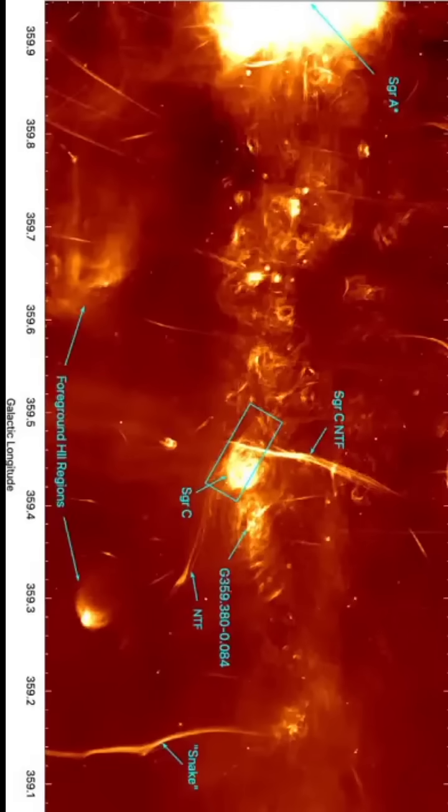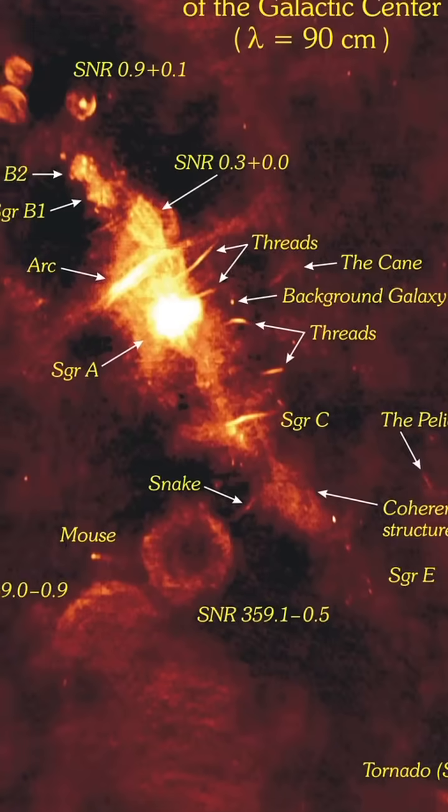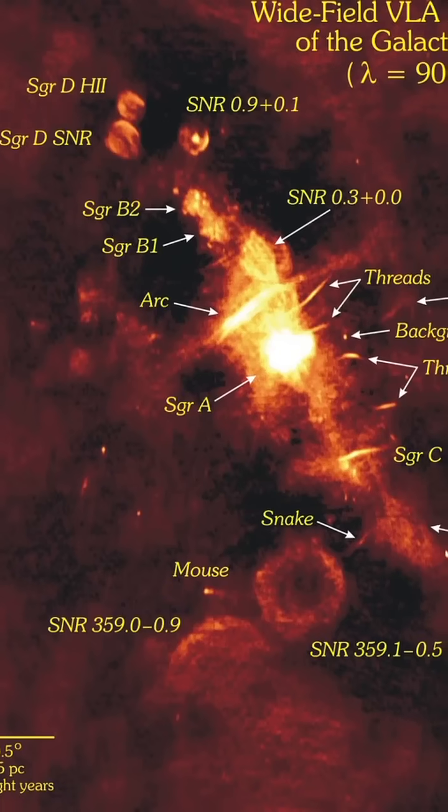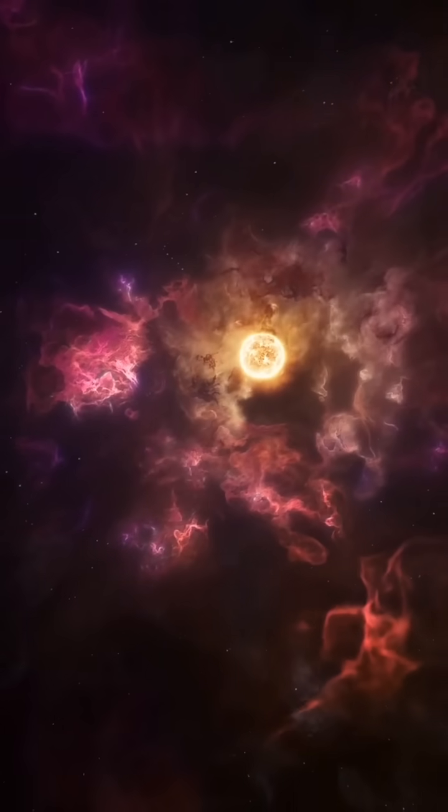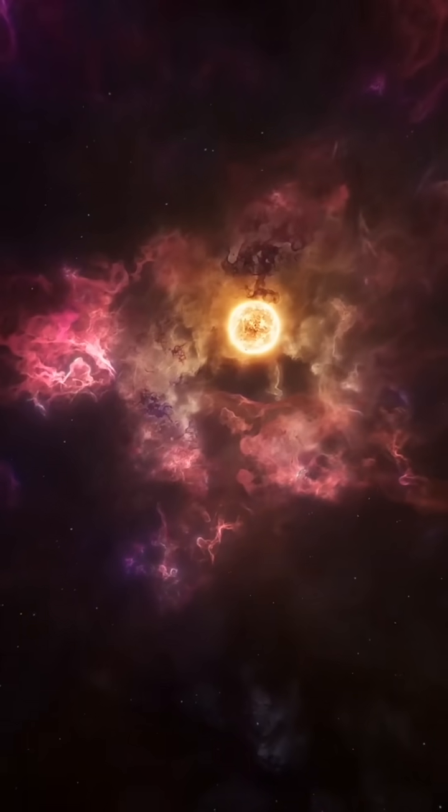Located just 200 light-years from the Milky Way's central supermassive black hole, Sagittarius C is home to thousands of young stars. Webb's detailed observations reveal approximately 500,000 stars shining in this region. But here's the twist — these very stars are destroying their own birthplace.